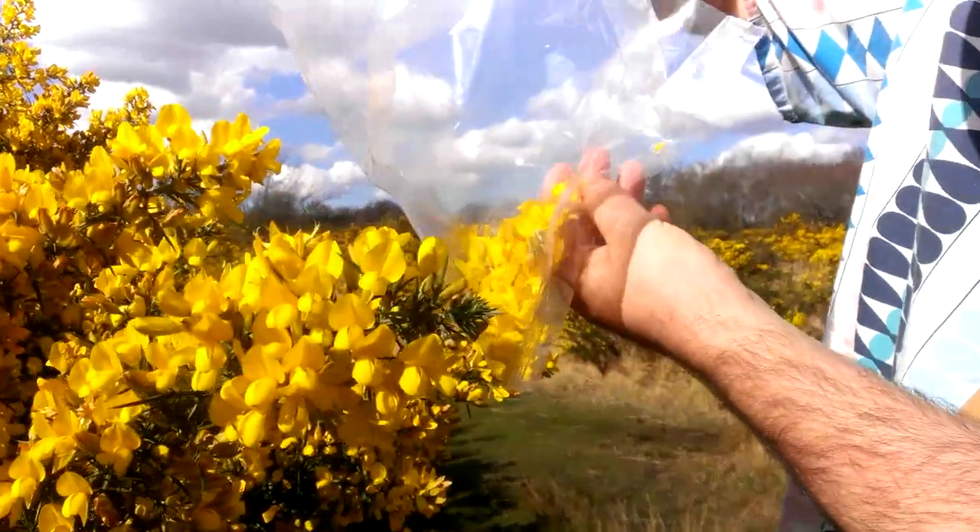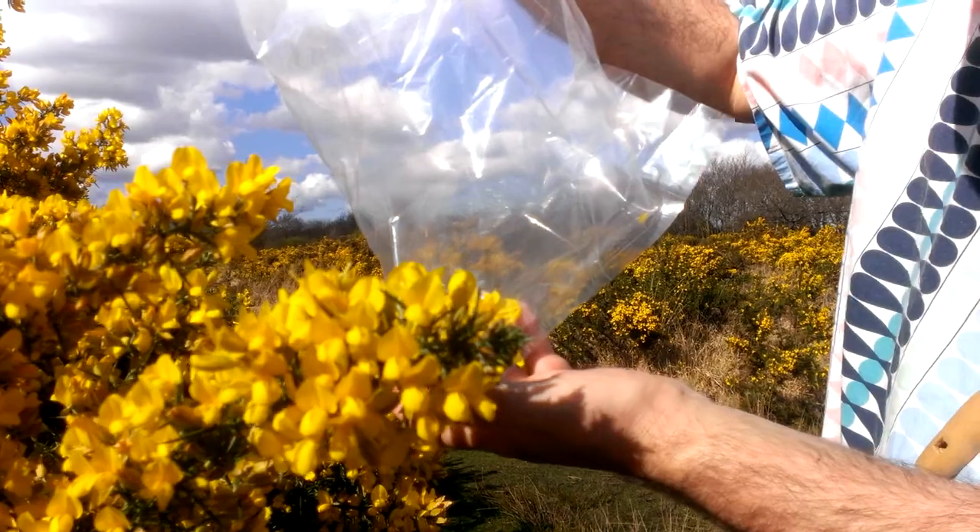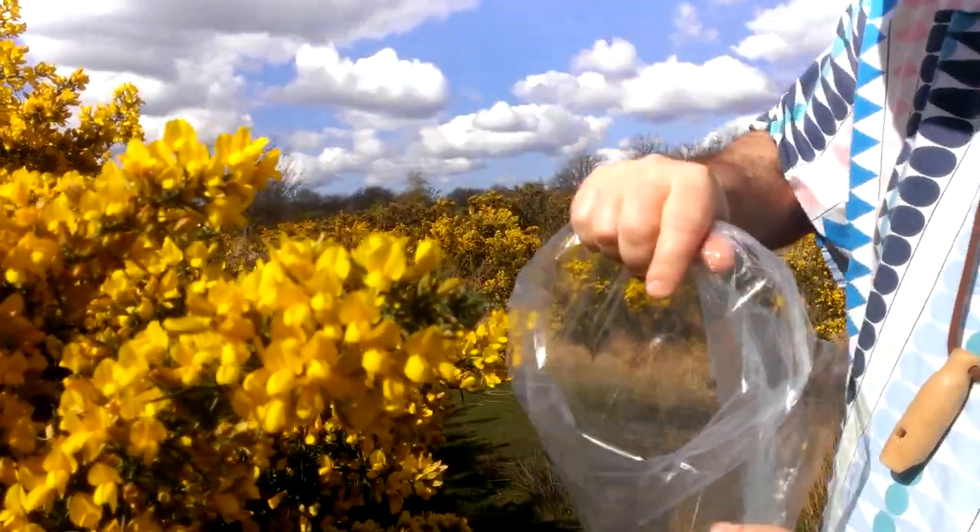So we're just dropping those in the bag. I won't gather too many — maybe just a cup full or something like that — and then we'll take them home and see what we can do with them.